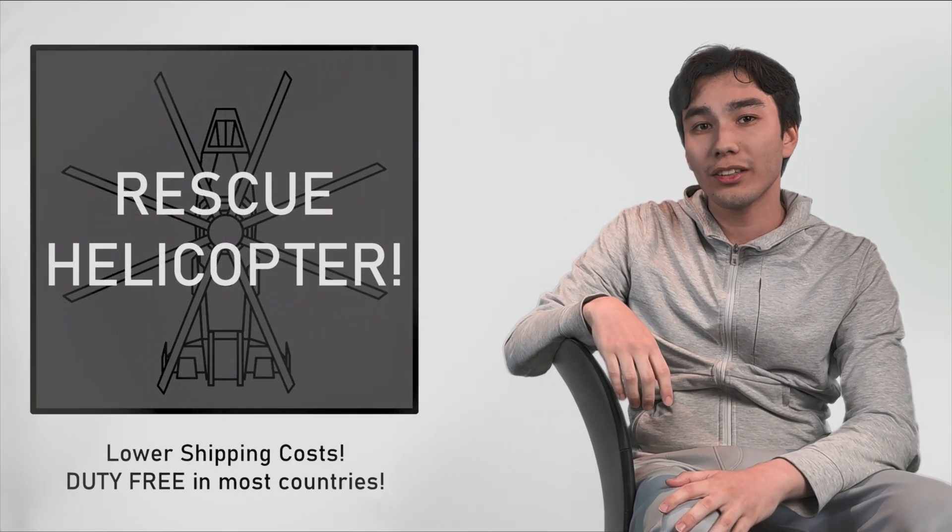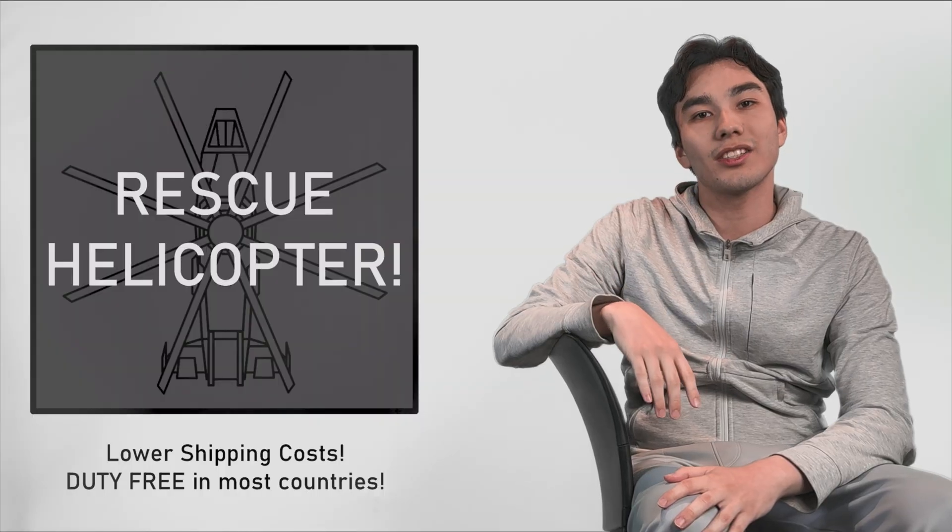Can you see where I'm going with this? That's right — the IBIS can be marked and shipped as a rescue helicopter, dodging international trade regulations like a vortex dodging a scythe.